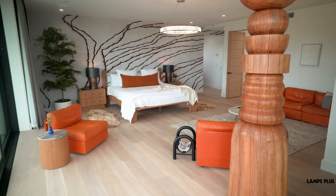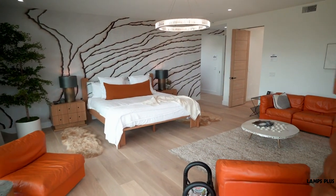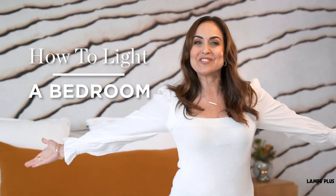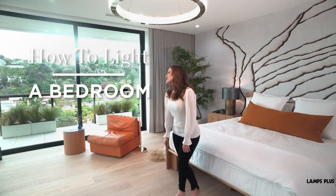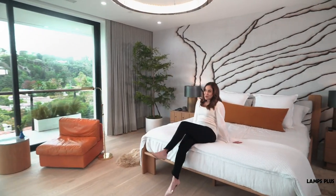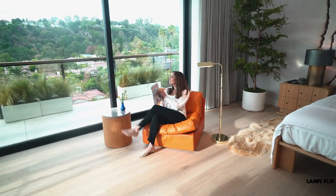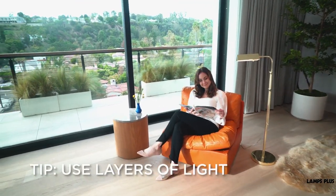You can turn your bedroom into a relaxing oasis with just a few simple lighting tricks. Let Lamps Plus show you how. Bedrooms are used for sleeping, of course, but it's also a space where you can get dressed, relax, and unwind. Great lighting and using layers of light makes all of this much easier.